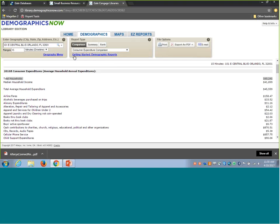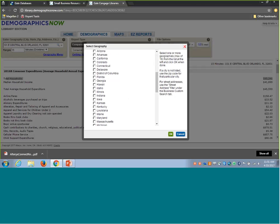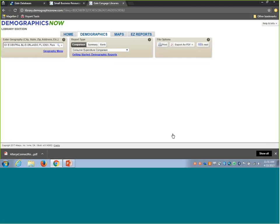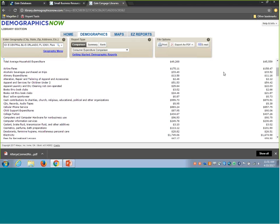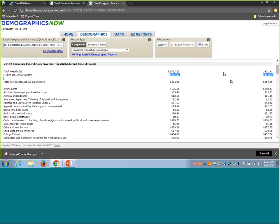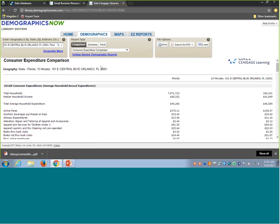You can take this further by adding a comparison geography. For instance, after entering your address, go into the geography menu and add the state of Florida to compare expenditure information line by line and see if it really makes sense for the area. Keep in mind the median household income may be higher for the state than for your specific geography, so any discrepancy may be because folks in the area make a little less, but there may still be a need for the service. This is great information to show you know what the market is like. I encourage you to come in, enter your home or library address, and start pulling the different reports available within the demographics tab.